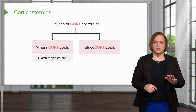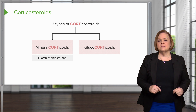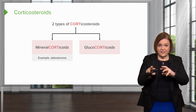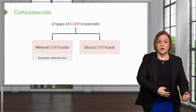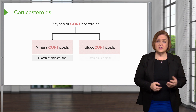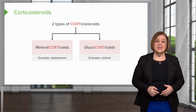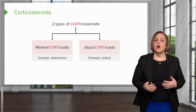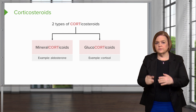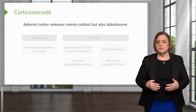An example of a mineralocorticoid is aldosterone. Aldosterone tells my body to hang on to sodium — reabsorb that sodium. Wherever sodium goes, water follows, so anytime I hang on to sodium, I'm also going to hang on to more water, I'll have more volume in my body, and my blood pressure is going to go up. Glucocorticoids are things like cortisol, and that's usually what we're looking after when giving corticosteroids. If someone's adrenal gland is completely shot, we have to replace all the hormones, but usually we're giving corticosteroids because we want the glucocorticoid portion. The adrenal cortex puts out mostly cortisol, but sometimes also aldosterone.